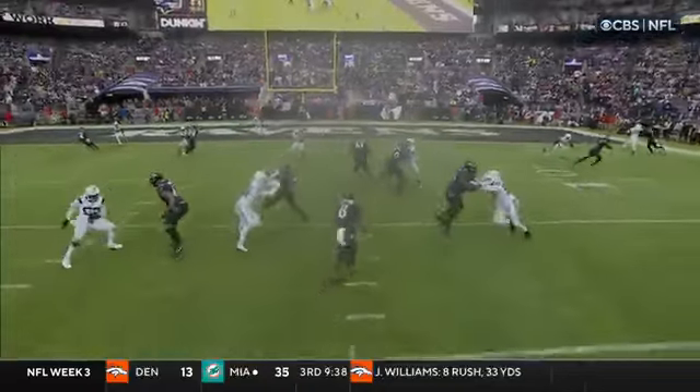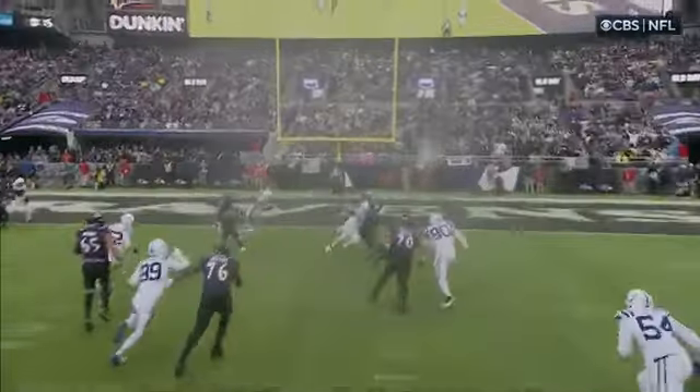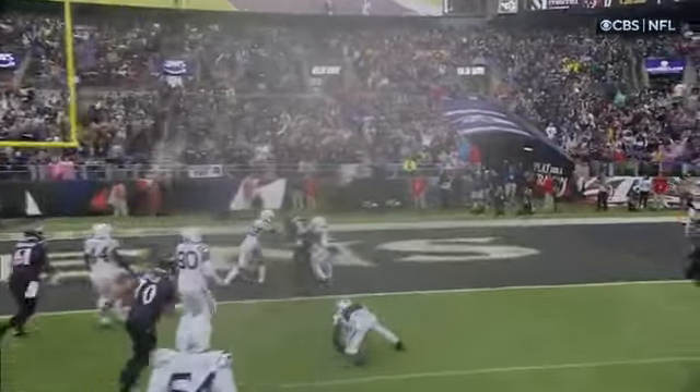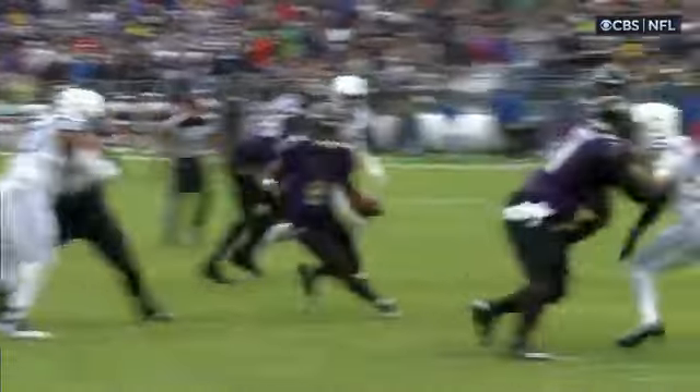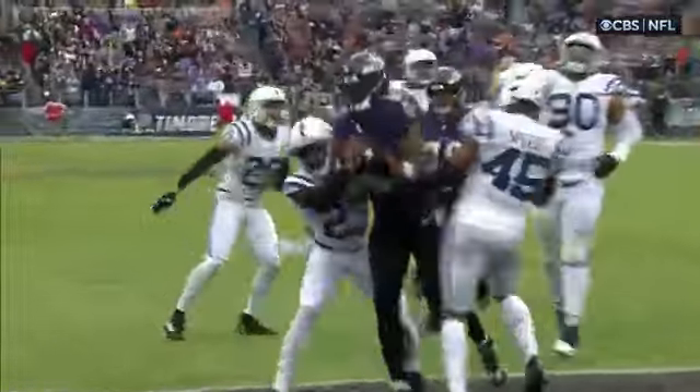Mark first came into the league at about 205 pounds. He's been all the way up near 230; now he's about 225. There's a lot of strength in Lamar Jackson. We think of him as a quarterback runner, but he's a runner who can pound people.